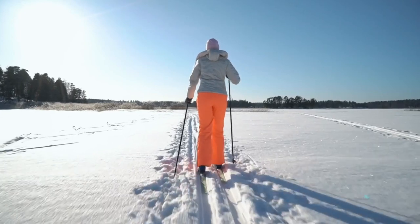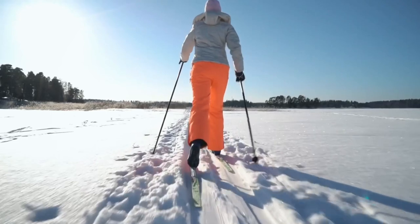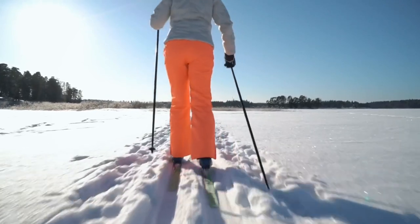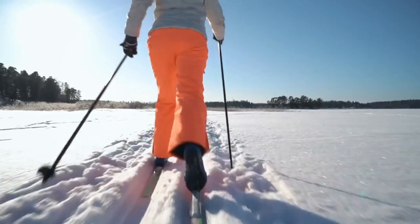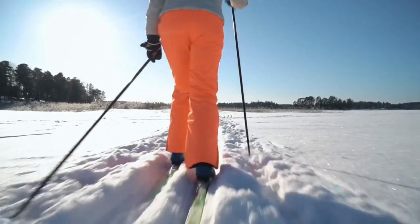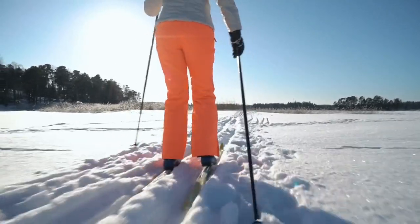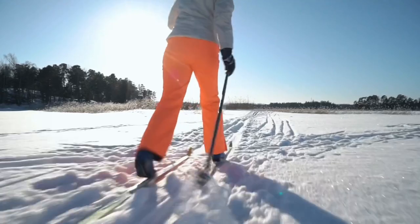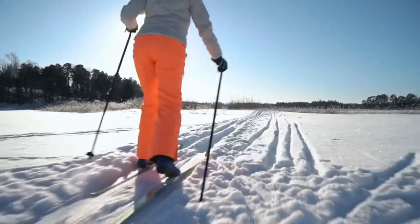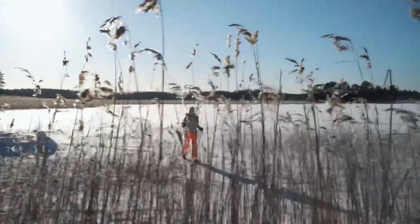Speaking of outdoor winter activities, snowshoeing and skiing are a great way to pass the time, get outside, and get some exercise. There are so many places to cross-country ski locally here in Fairbanks. Chena Lake Recreation Area is one of those places, with trails ranging from 3 to 12 mile loops. The University of Alaska Fairbanks has over 25 miles of trails. If that's not enough, check out Creamer's Field and every golf course in the area.